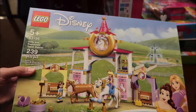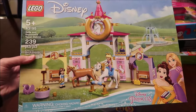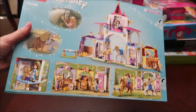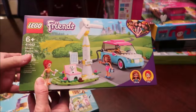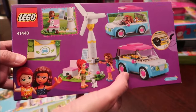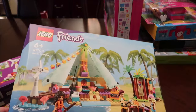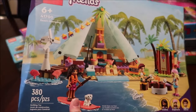This is the Disney Princess Belle and Rapunzel's Royal Stables with 239 pieces. Here's the back of that one, and here's the front with the car — love the colors of the car. Then we bought her another Lego Friends set with 380 pieces called Beach Glamping.